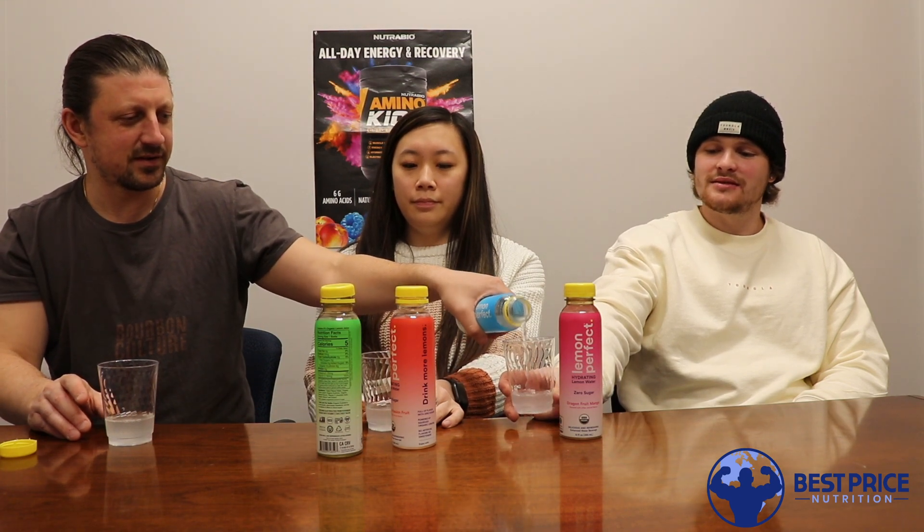Next we got original lemon. I wonder if this will be stronger lemon — I'm going to guess it's going to be like just straight lemon water. Do you like lemon water? I love lemon water. It has a stronger lemon taste to it. That's good, it's like lemonade. It is very good — it's super good. Yeah, these are good.